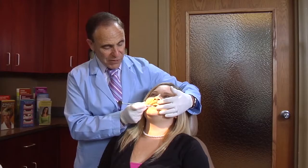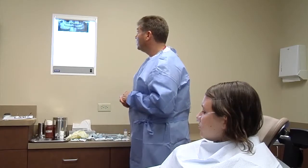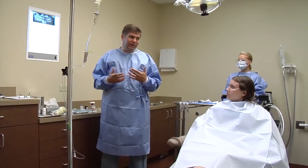Treatment of impacted canines is usually a team effort involving both your orthodontist and an oral and maxillofacial surgeon. Your orthodontist will refer you to a surgeon, who will meet with you to evaluate your individual situation, discuss the procedure, perform certain diagnostic tests, and schedule the surgery.